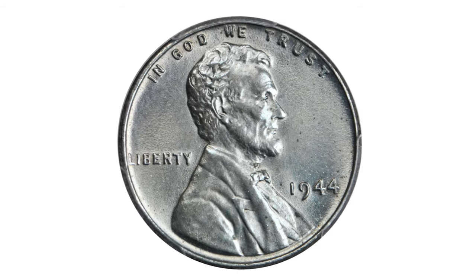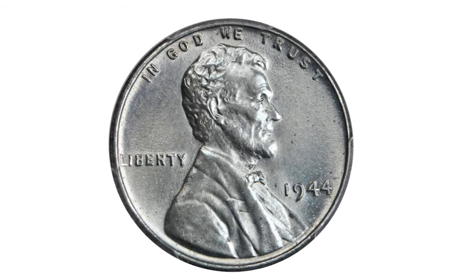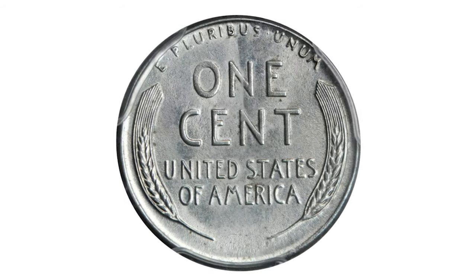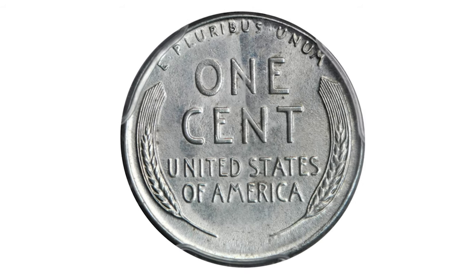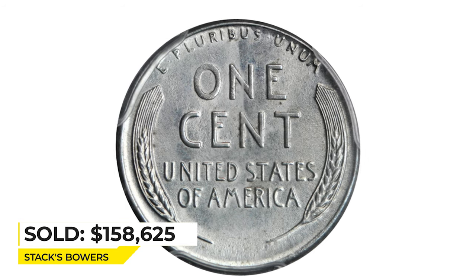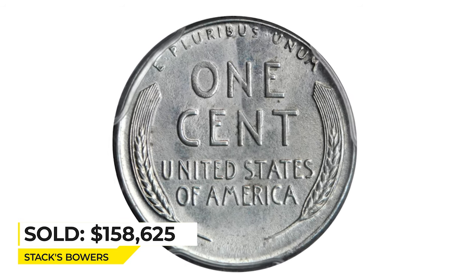A bright and lustrous steel-gray example with exceptional eye appeal. The surfaces are mark-free save for a few specks under low magnification. Sold for $158,625 at Stack's Bowers.